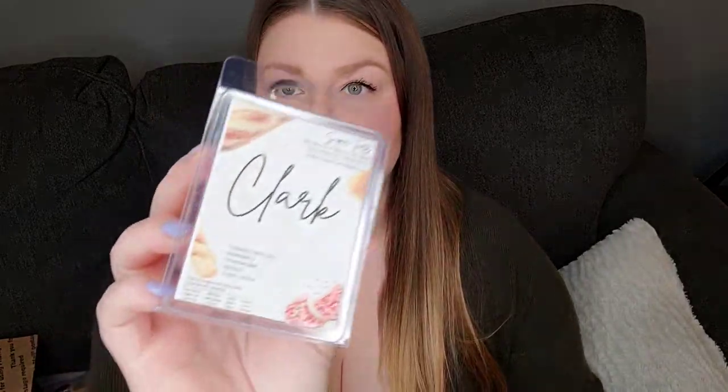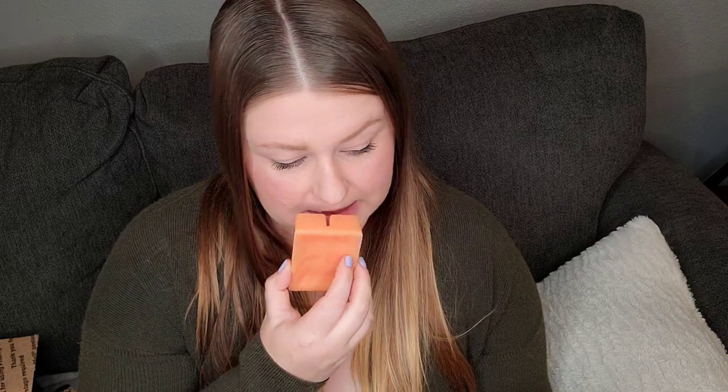Next I have Clark and that's toasted hazelnuts, elderberry cheesecake, apricot, and sugar cookie. This smells really good. This smells like a delicious, juicy berry apricot scent. I'm not really getting the toasted hazelnuts, maybe a tiny bit, but that's okay because I don't know if I get along with hazelnuts in scent. Yeah, this smells delicious. Super good.